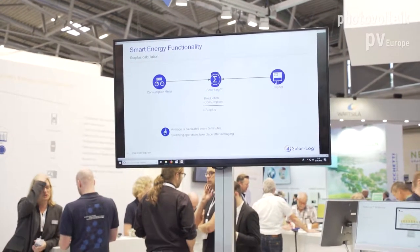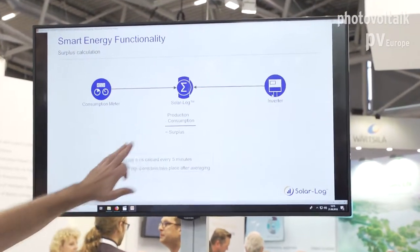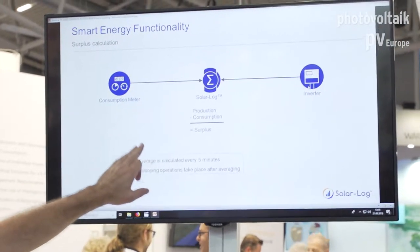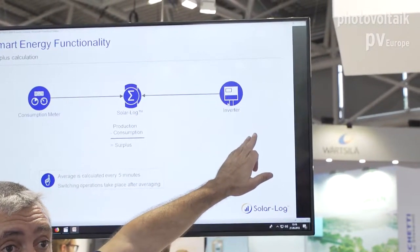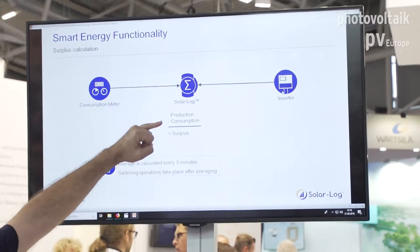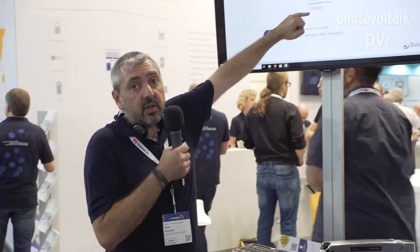How to do it? It's quite easy. Just take the Solarlog, connect it to the consumption meter, connect it to your inverter as well. The logger will calculate the difference between production and consumption to estimate the surplus. If the surplus is big enough, we will decide to switch on or off devices inside the building to maximize the self-consumption.